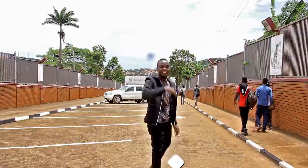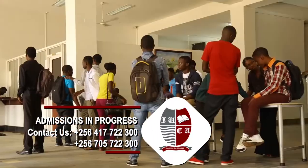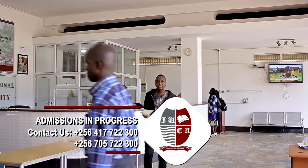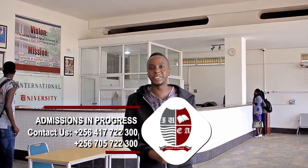Hello, I'm Krasmil. Welcome to IUEA, my university. Our tour begins here at the reception where every parent, guardian or new student can make inquiries about the available courses and as well pick an admission form.